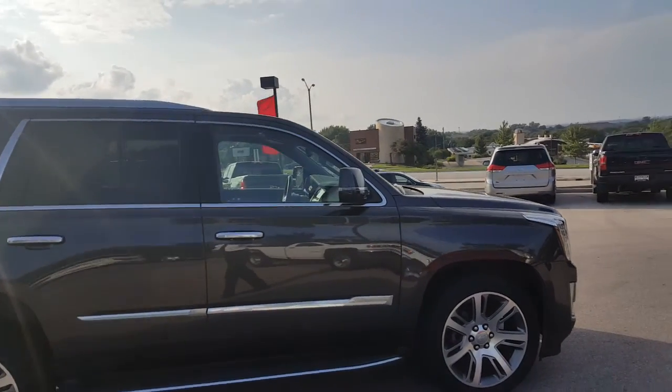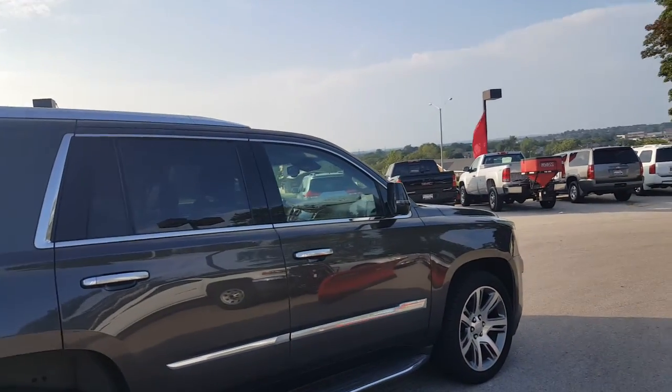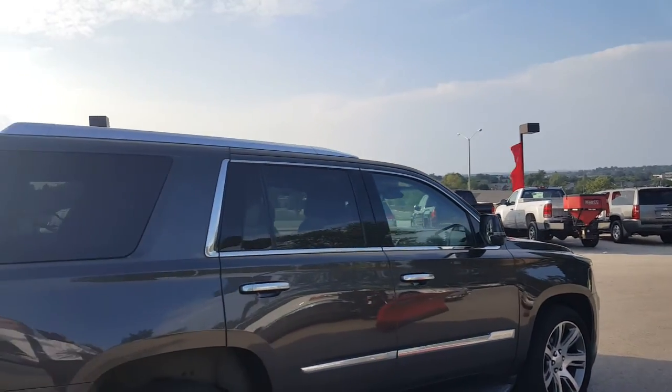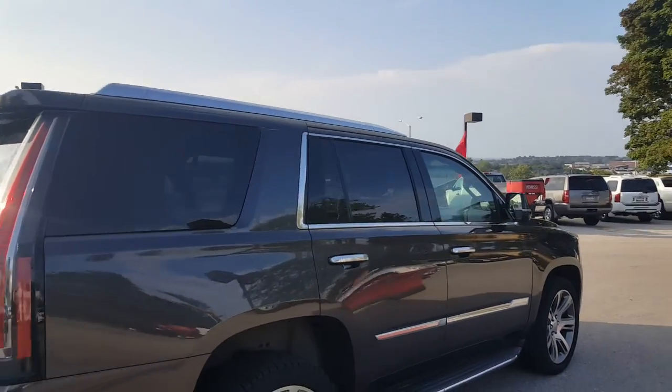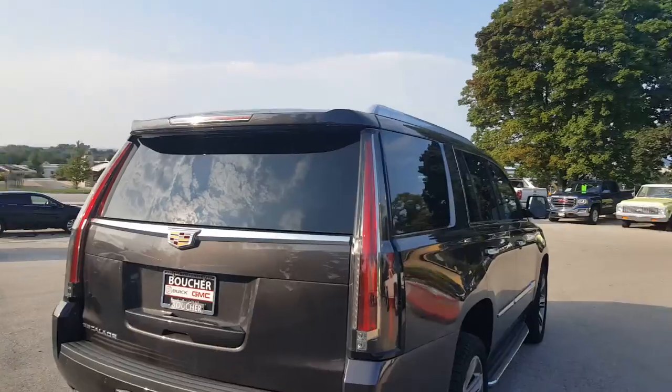What's really nice about this luxury trim edition, it only has 21,000 miles. That's right, a 2016 Escalade luxury trim, 21,000 miles. You know this will not last too long because it is priced to sell.